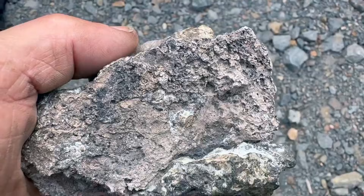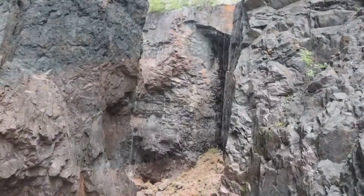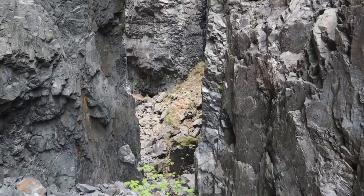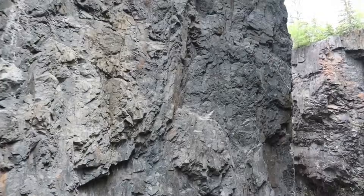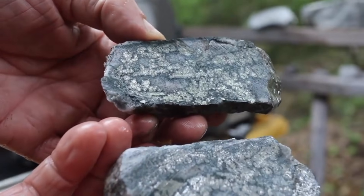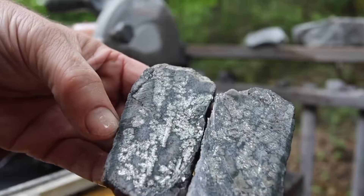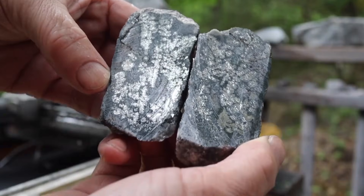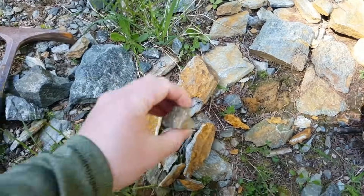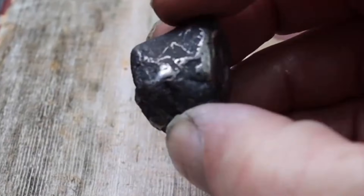To understand what you're really seeing, you first need to recognize the rocks that hold silver. Most often it's found in host stones like andesite, basalt, or other dark volcanic rocks penetrated by mineral-rich fluids over millions of years. These fluids carried silver mixed with elements like sulfur, arsenic, or antimony, and cooled slowly inside cracks and veins, forming minerals like argentite, chlorargyrite, or galena — all of which contain silver in different concentrations.